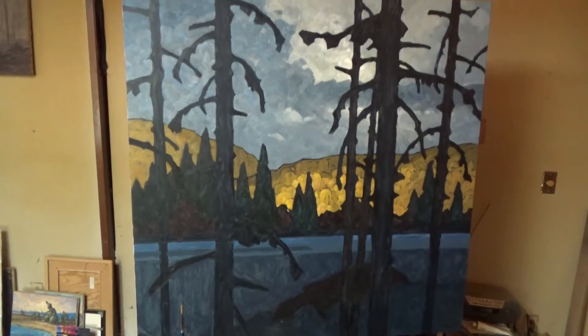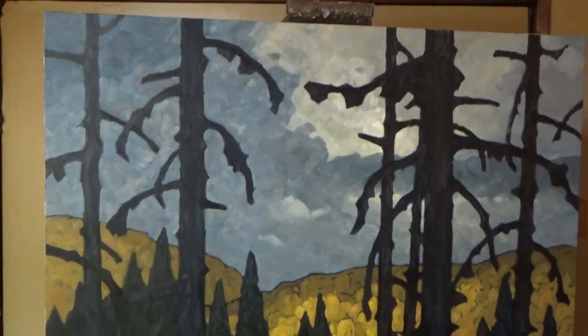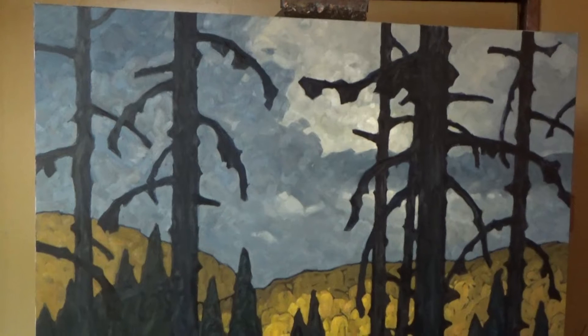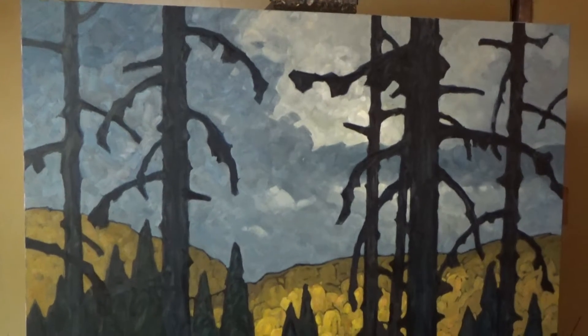I'll just zoom in on a couple of areas here. There's our sky — I've made more progress on it. It might just be completely finished; it's so close to being finished, I'm not going to worry about it.